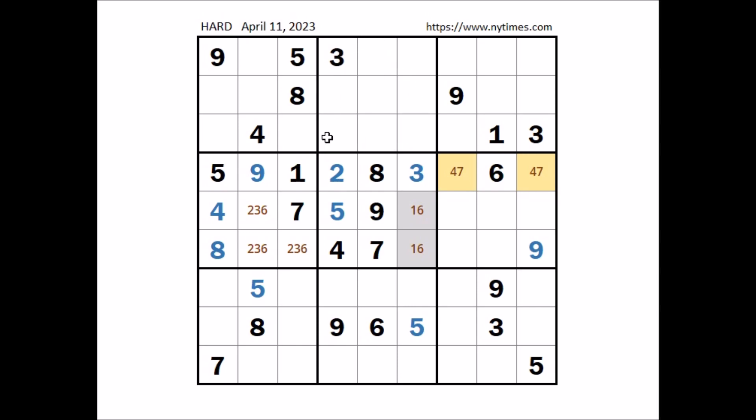Take a look at this sector, where can be number nine. We have nine in the fifth row, nine in the second row, in this sector number nine in one of these three places. Nine cannot be here — nine in this column. Nine cannot be here — nine in this column. Number nine in this place. Two, four, and seven remain.